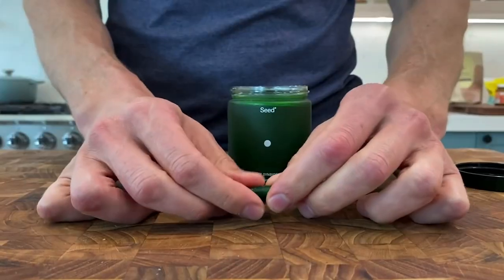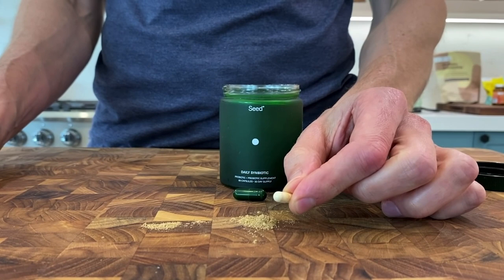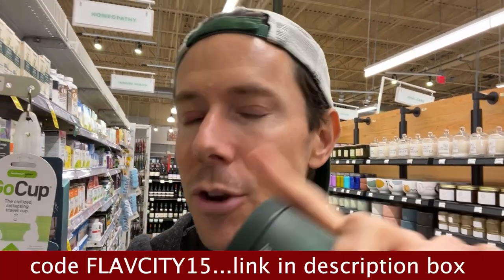Seed is one of the few that works because the outer capsule is the only thing that dissolves in your stomach, and the inner capsule makes it through your intestine to your colon, delivering 24 strains of bacteria clinically proven to work for digestion, constipation, bowel movements, immune health, and skin health. They just came out with a pediatric one for kids 3 to 17. Click my link below — it's 15% off your first month's supply, free shipping, and 30 days risk-free.